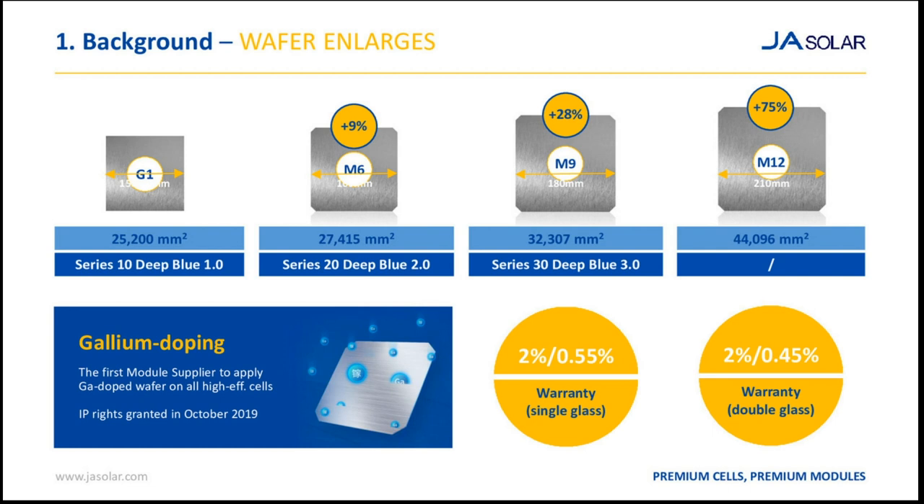Regarding bankability of the Deep Blue 3.0, which is yet to get real field testing and reference projects: this technology is the same as the previous one — we are using the same half-cut technology. We are increasing the size of the cell, which is the industry trend, but this is not a new step for us. We will need to reach some references to get real values, but this is not a big issue. All technical advisors, promoters, and players in the market will feel confident with this product. The technology is totally reliable.